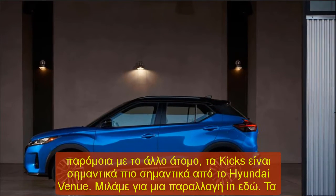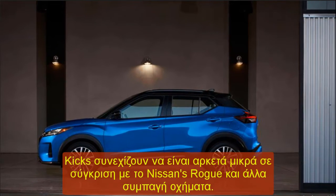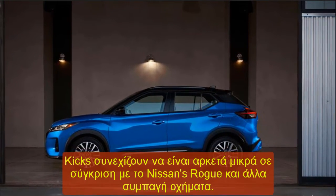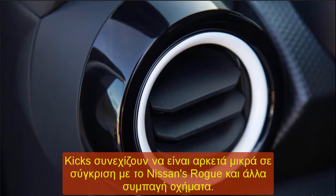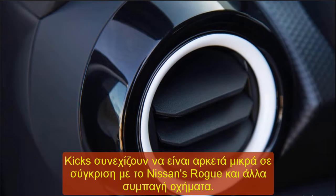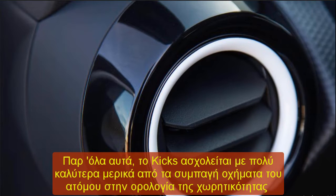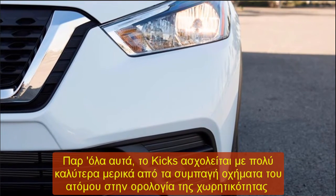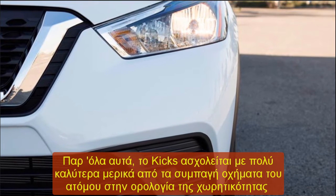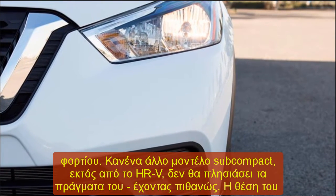The display is reasonably easy to reach and avoids the tacked-on iPad look that some dislike. Standard on every Kicks, however, is a 7-inch touchscreen mounted slightly lower than some competitors — reasonably simple to use, especially when you mainly rely on it for basic tasks like changing radio stations. Android Auto and Apple CarPlay are standard on the SL and SV trims, in addition to satellite radio.